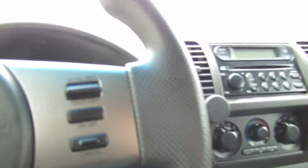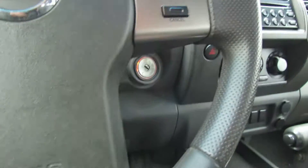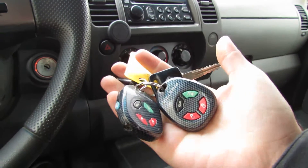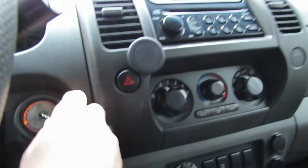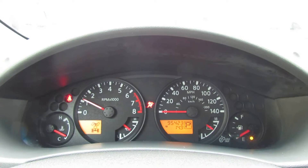You have steering wheel controls — there's cruise control, lights, and wipers. You have two remotes, two keys. It has a little exhaust on it, so it sounds mean, not too mean.